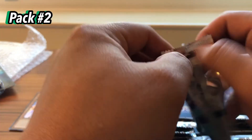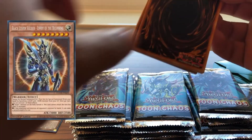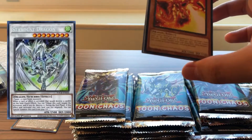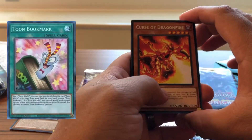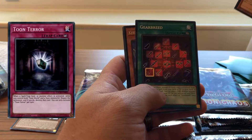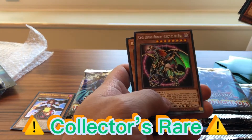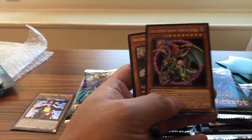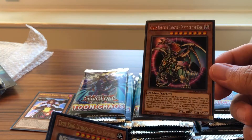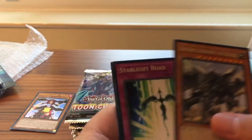Second pack — looking for Black Luster Soldier, Stardust Dragon, and any of the Toon cards because I am rebuilding my Toon deck. Chaos Emperor Dragon Envoy — oh, this is Collector's Rare! Amazing. So nice pull right off the bat, second pack, Collector's Rare. I'm going to sleeve that right up.